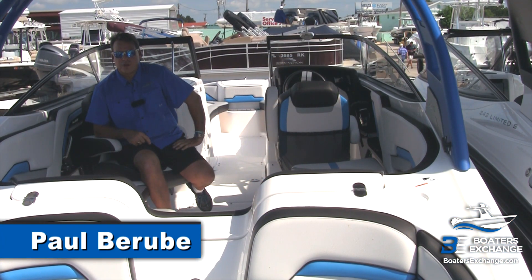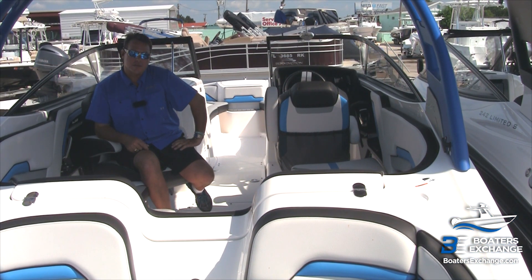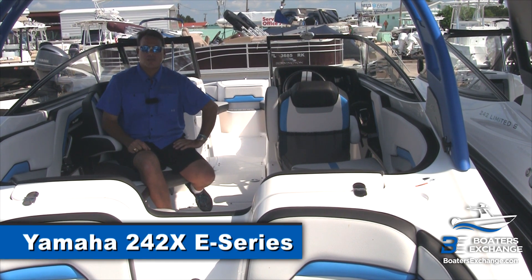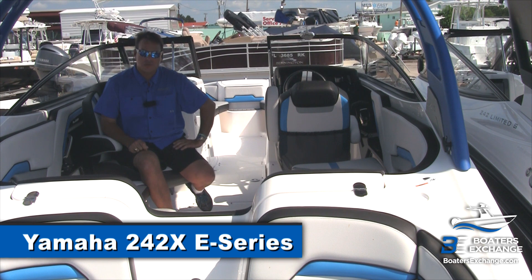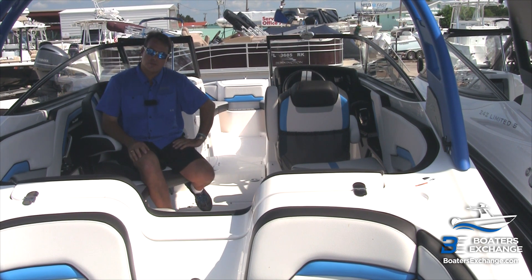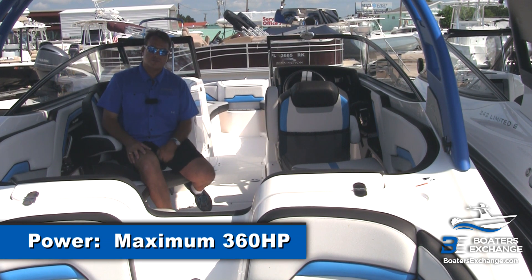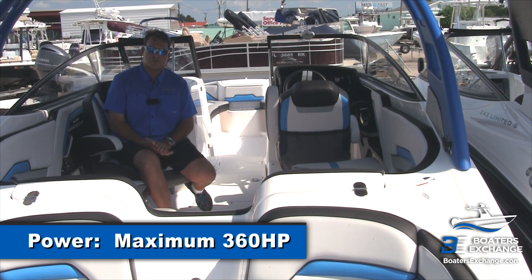Hi, I'm Paul with Boaters Exchange in Rockledge, Florida. Today we're going to talk about the Yamaha 242X. This is a boat that is made by Yamaha Jet Boats. They're manufactured in Venor, Tennessee, and they feature twin engines that are manufactured in Japan.